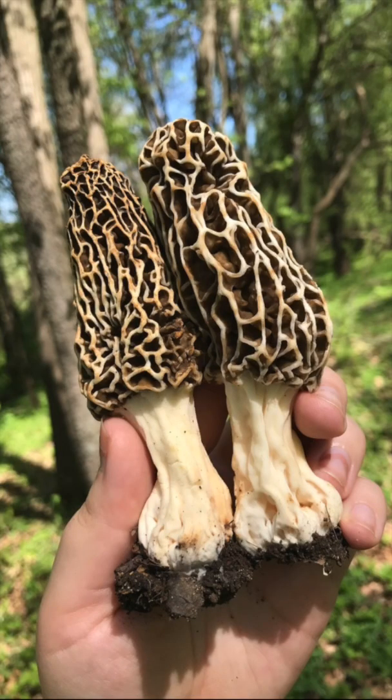All right, real quick, let's talk about the three main situations you'll find the yellow morels growing under. That's Morcella Americana.